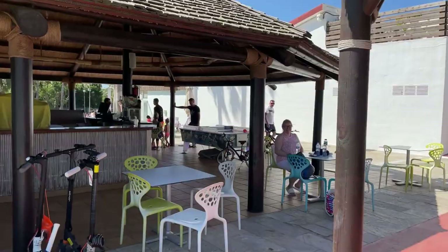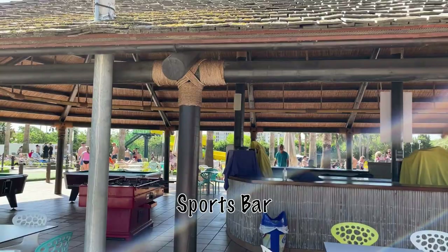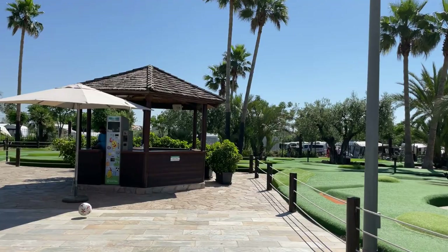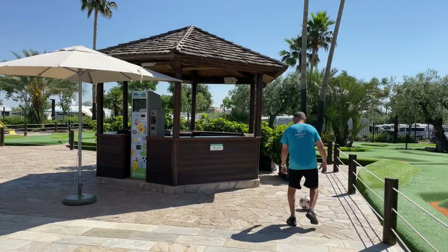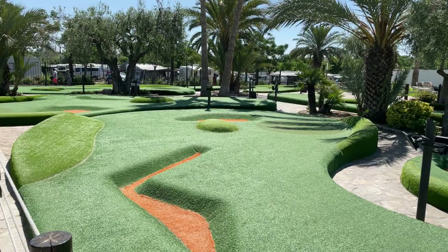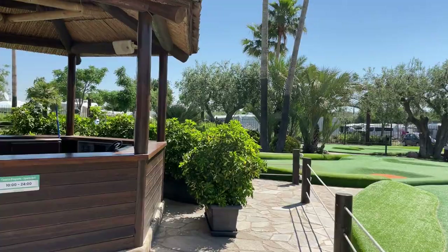This is the main bar around the sports area. They serve pizza and that kind of stuff — they open at 12. The little sports office here is operational from 10 AM till midnight, and you get all your tokens and pay for your various activities. We're right next to the mini golf here, which is great. I will post all the prices in the links below.